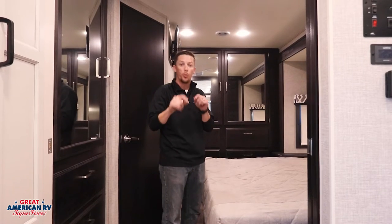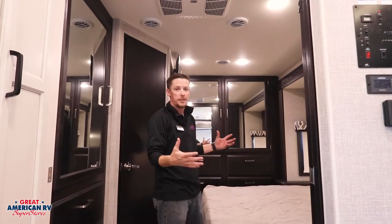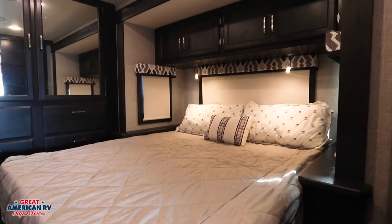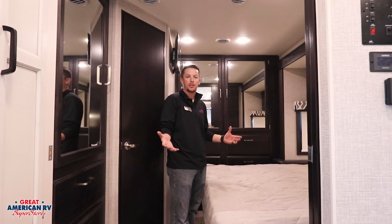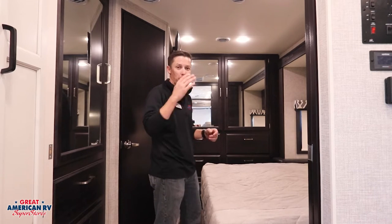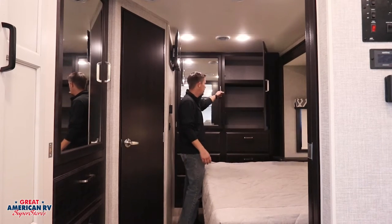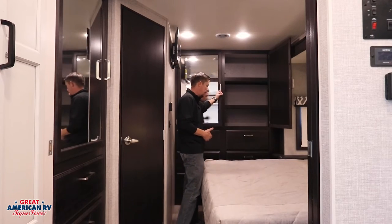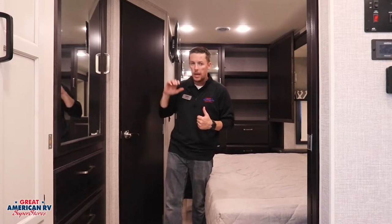We have two ACs — that front one is 15,000 BTU with heat pump, and we also have the 13,500 BTU here in the rear bedroom to keep you nice and cool while sleeping in this king-size bed. Plenty of space around it to make that bed, which is always a hassle in a lot of units. We have a ton of storage space back here in the bedroom, a TV in the rear, thermostat control, and a bathroom here in the corner.